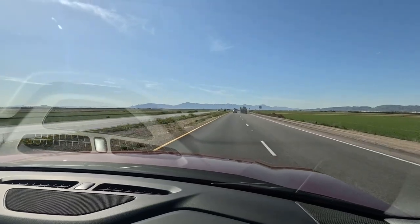So we still have two more boneyards to check out, so we're going to continue heading south. About halfway in between Phoenix and Tucson is the Pinal Air Park.